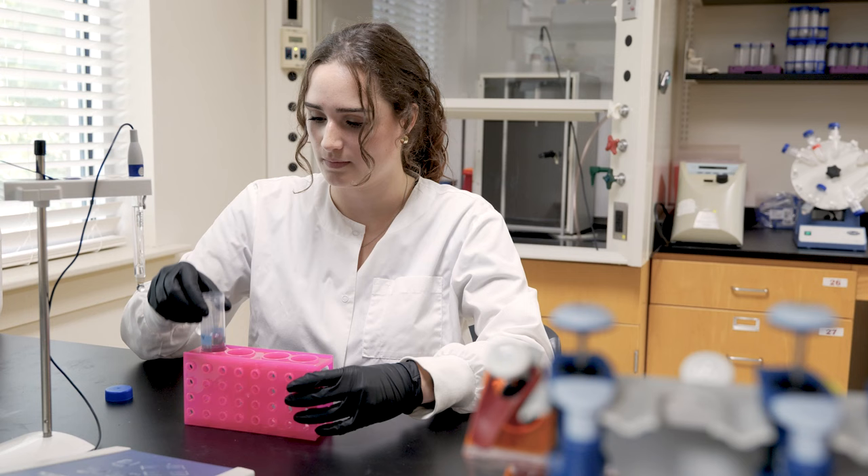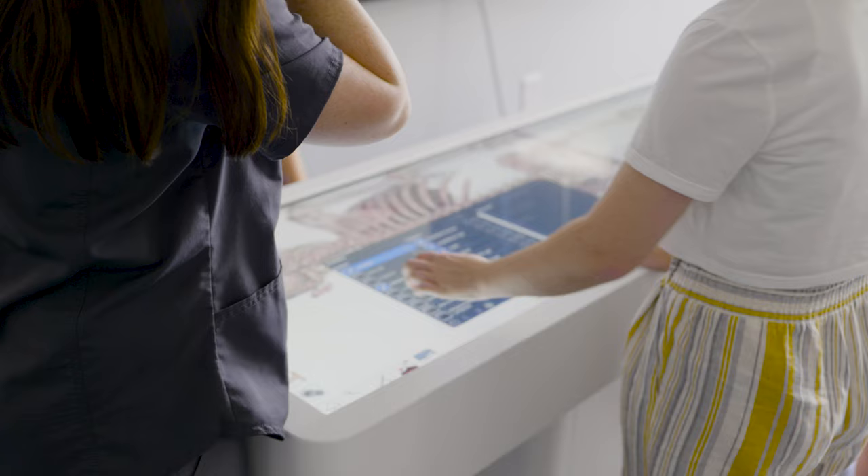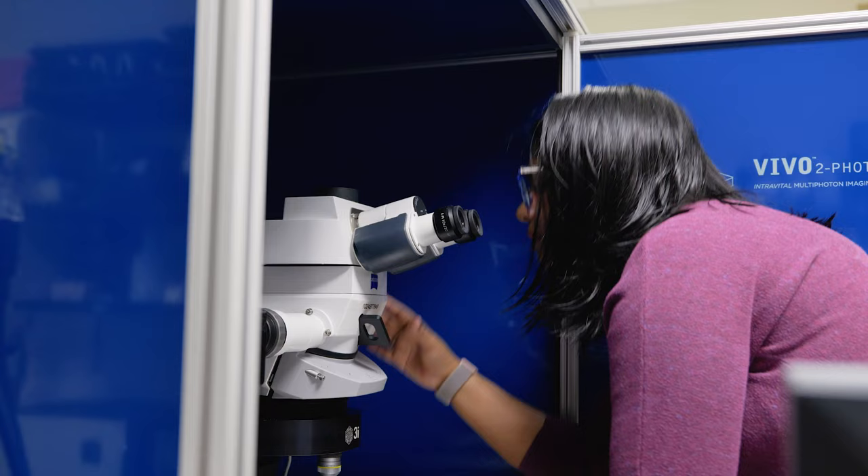Graduate studies at Louisiana Tech involves close interactions with faculty and research conducted in state-of-the-art laboratories that includes hands-on training with sophisticated lab equipment. Hello, I'm Geetika. I came to Tech from India. Currently, I'm pursuing my PhD degree in Biomedical Engineering. I love the fact that we have a really small research group, and I can personally interact with my advisor and seek guidance towards my research.